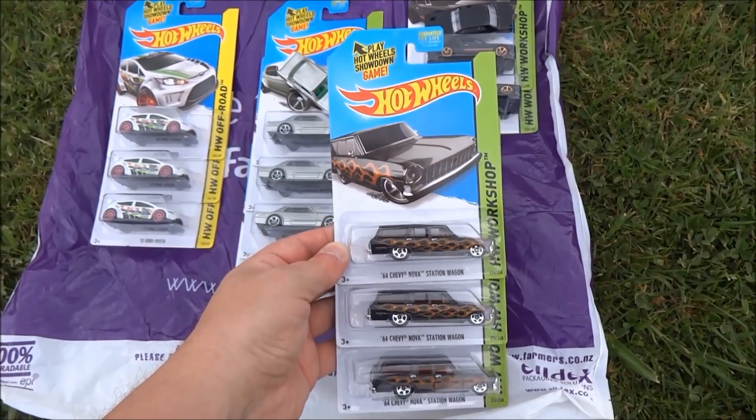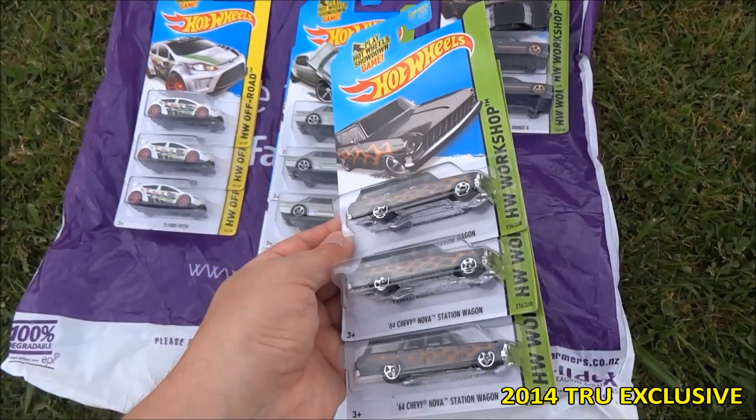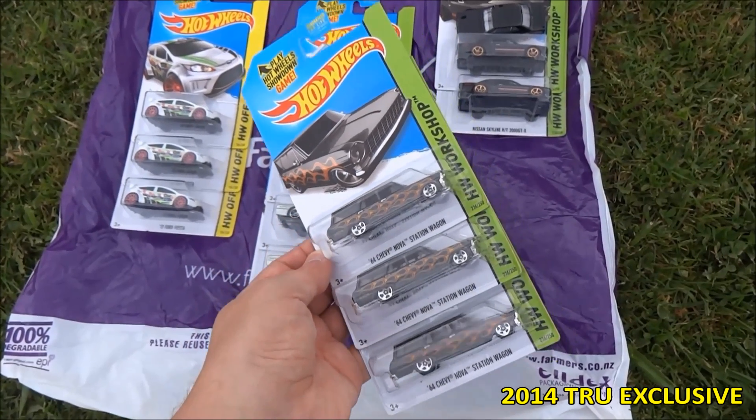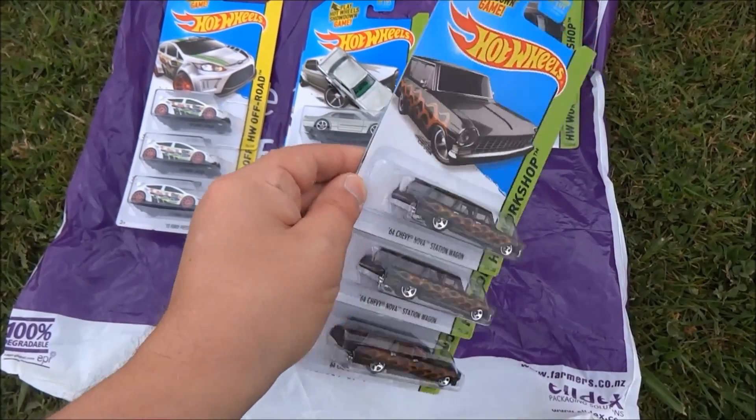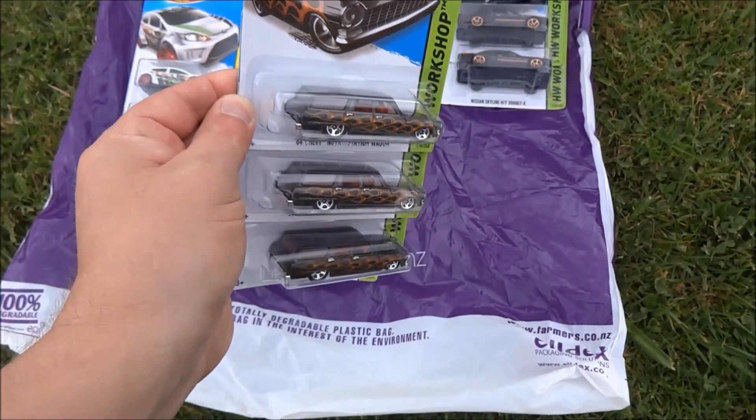Another three cars. Now these are US exclusives — I think these may be K-Day. I'll have to check on that and correct myself in the video if I'm wrong. But there you go, some Chevy Nova wagons. Really like the black color on that — black with flames.